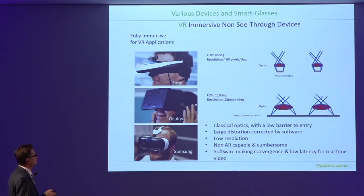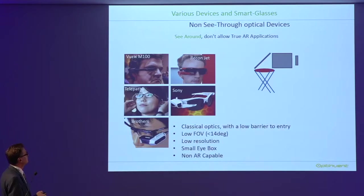Other products like Samsung exist. For all these products, optics is not really the key — there is a low barrier to entry, and the value is mainly in the software for conversions and low latency. These devices are cumbersome. They offer what we call 'see around' — they are not transparent — and they are used mainly in industry, but you cannot do AR with them because they're not transparent. They also have a very small field of view, low resolution, and a small eye box requiring precise alignment. They are not AR capable. The optical system is very simple: a micro display, maybe a mirror and a lens.